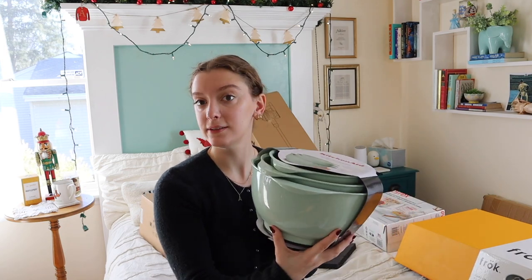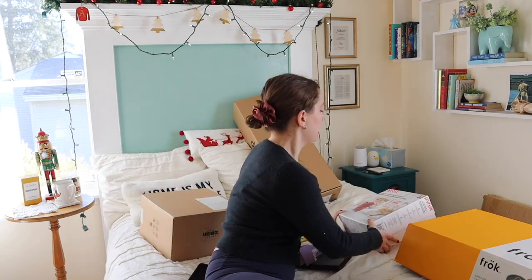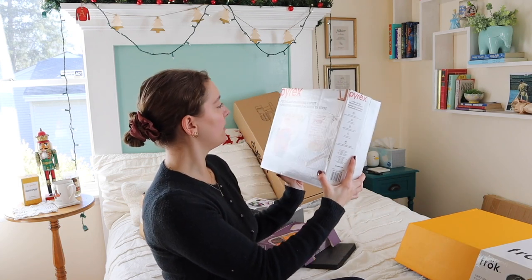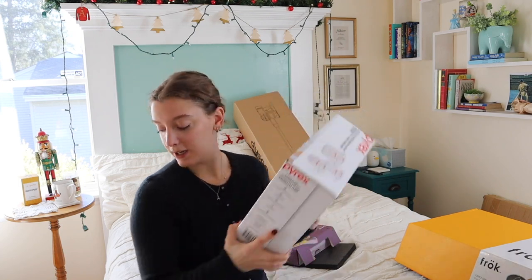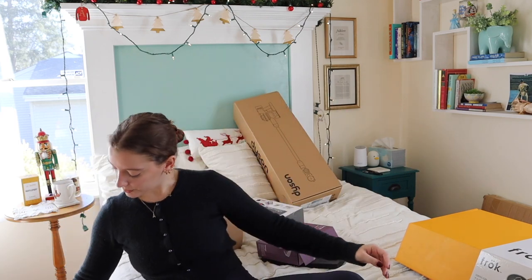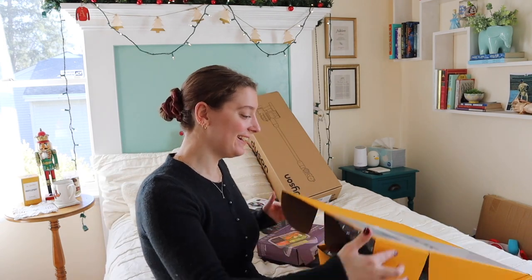I got this three-piece set of mixing bowls in a very pretty seafoam color. And I got a three-piece set of glass measuring cups. A lot of these things are upgrades from what I already have — like I had a measuring cup I got from Target for two dollars, the cheapest one I could find. So we have a bunch of upgrades here.